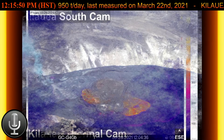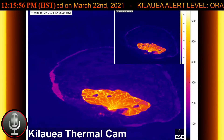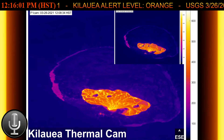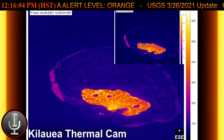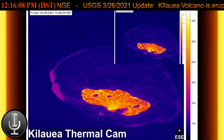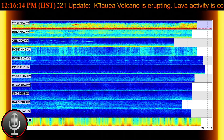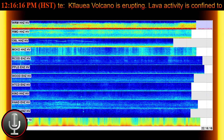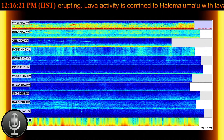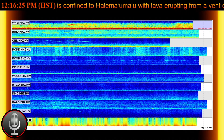As SO2 is released from the summit during this new eruption, it will react in the atmosphere with oxygen, sunlight, moisture, and other gases and particles, and within hours to days convert to fine particles. The particles scatter sunlight and cause the visible haze observed downwind of Kilauea, known as VOG or volcanic smog. During previous summit eruptions, VOG creates the potential for airborne health hazards to residents and visitors, damages agricultural crops and other plants, and affects livestock operations.